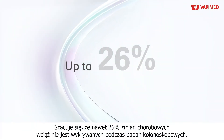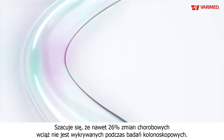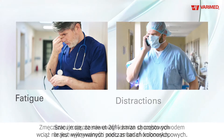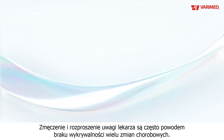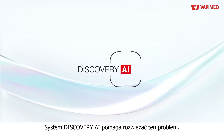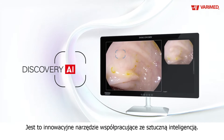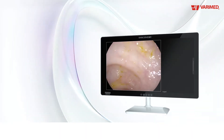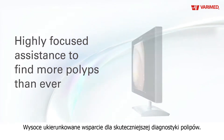Did you know that up to 26% of lesions are missed in colonoscopies? Fatigue and distractions are responsible for missing many lesions. Now Discovery will help you solve this. It's an innovative device working with artificial intelligence. It offers you highly focused assistance to find more polyps than ever.